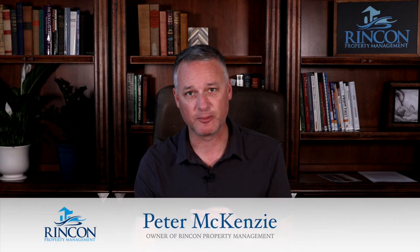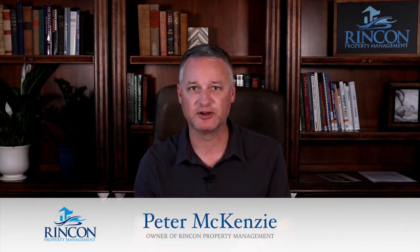Hi there, Peter McKenzie with Renton Property Management. The topic of this video is how soon can you place a tenant in my property, or how fast can you rent my property out? That's a valid question because when you own a rental property, the time that it's not rented, you are not collecting rent. A vacant property does nothing for your cash flow.